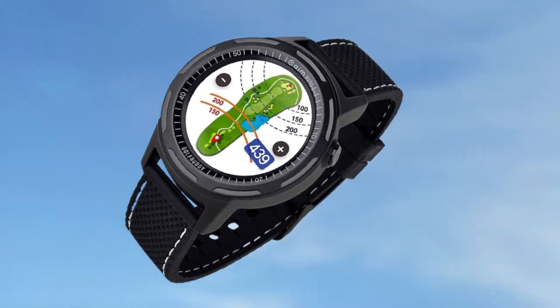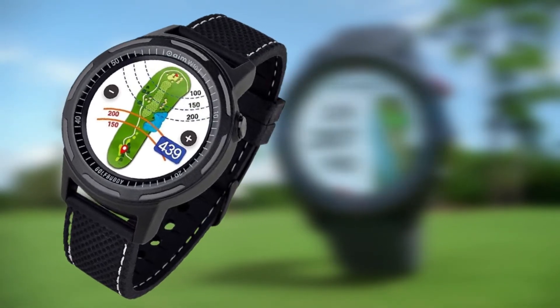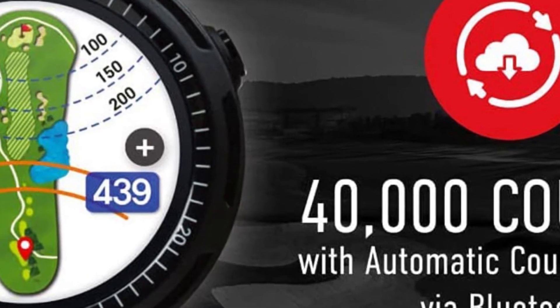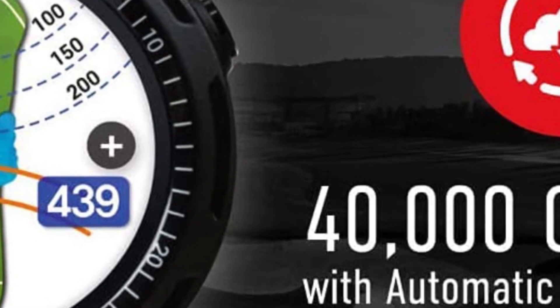Keeping you healthy is another attribute included with the S20. It has alerts to remind you to stay active both on and off the course. The GPS does this by monitoring how long you sleep, telling you how many steps you had, and the number of calories you burned.